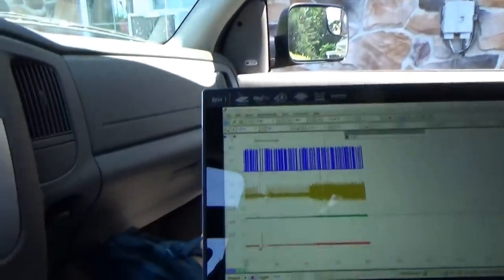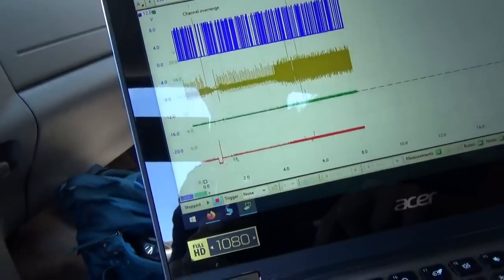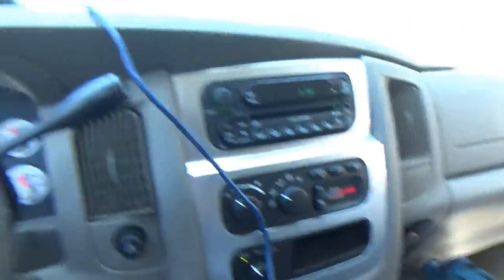We also checked the signal, the signal ground, and the actual button voltage at the computer — it's perfect, it matches scan data. So I think we're calling an engine computer for malfunctioning cruise control. Pretty crazy — never seen anything like this.